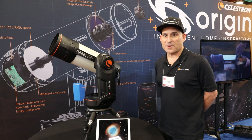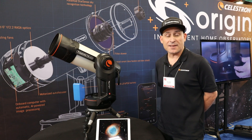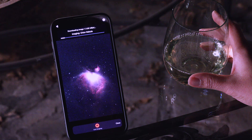It takes about a minute and a half. After about a minute and a half, all that's left for you to do is select the object that you'd like to take a look at, hit one button, and you'll be starting the image. It takes an initial first 10-second exposure.